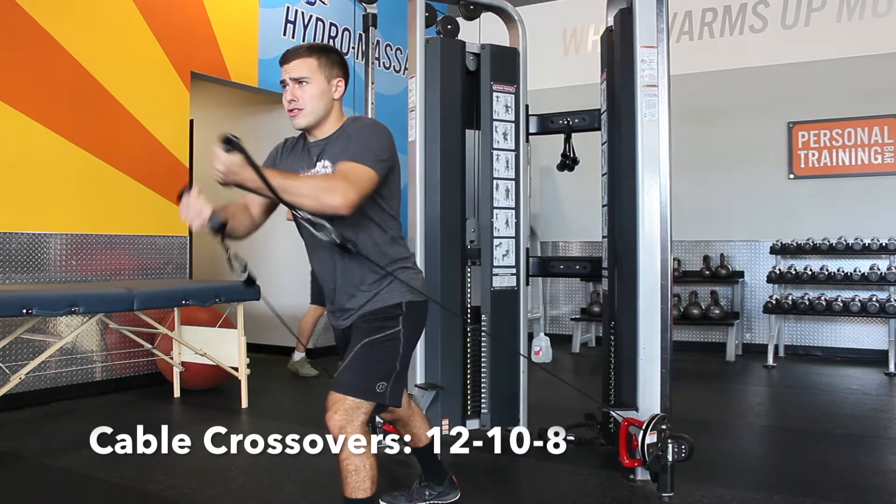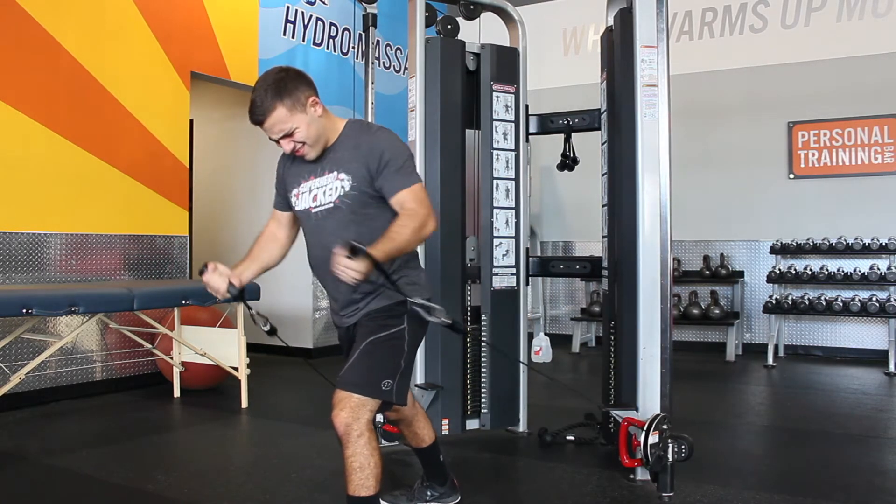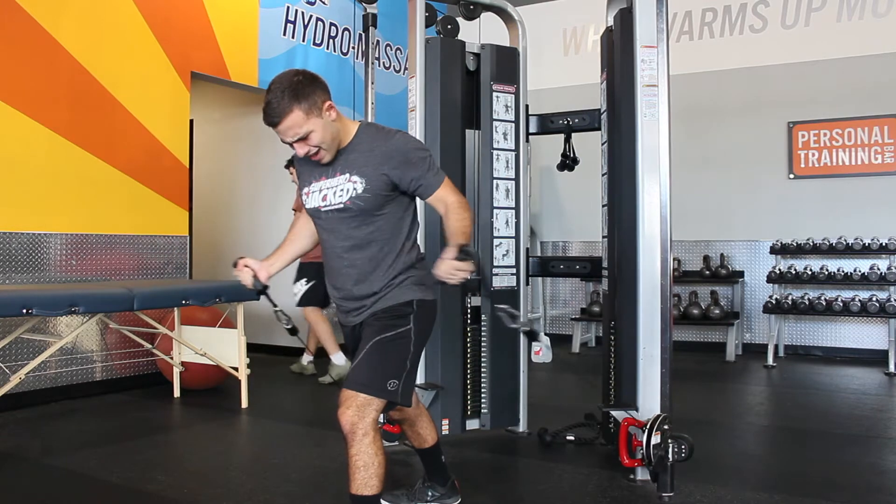Cable crossovers. Here you want to do 12, 10, 8 — that's three sets. Every time you should be going up in weight, maybe putting 10 more pounds on every time.